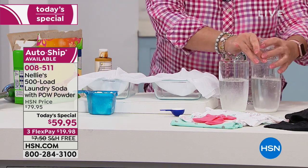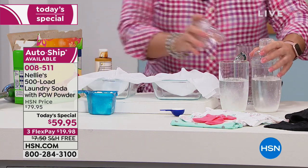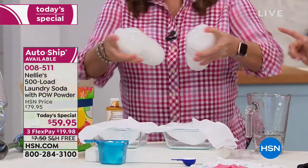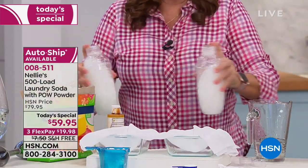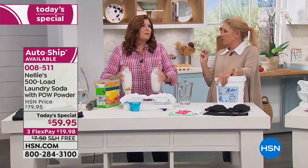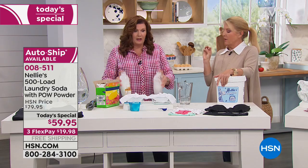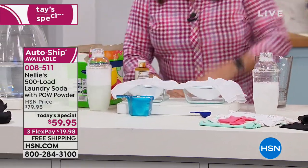I'm gonna shake them up, and we're gonna make stains and clean those stains. We're going side by side with a very famous laundry detergent — the most popular laundry detergent in the country, possibly the world. All right, so there are the shakers.